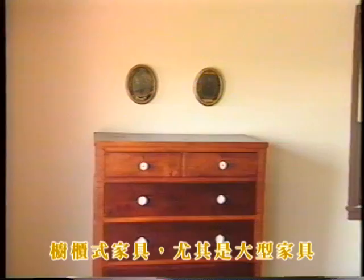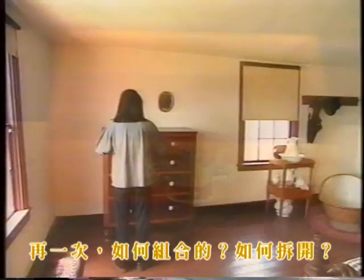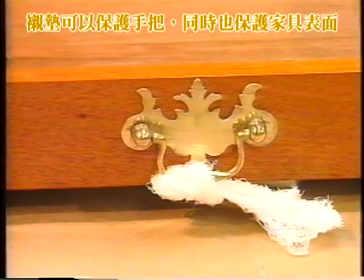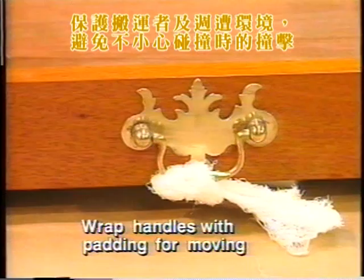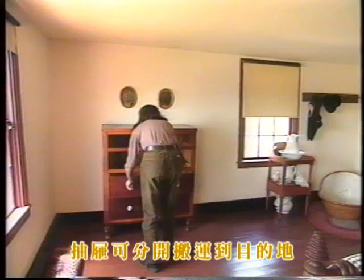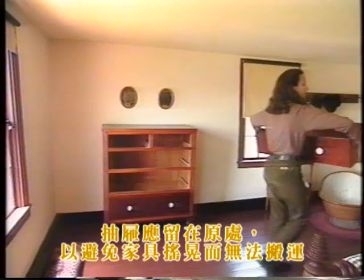While case pieces, especially large ones, may appear very different than tables and chairs, the same rules apply. How is it put together and how can it come apart? Anytime the furniture has handles with loose or swinging parts, wrap them with padding — this protects the handles, the furniture surface, the movers, and the surroundings in case you bump up against anything. If the carcass is sturdy enough, remove the drawers to lighten the load and move them separately to the destination. If the drawers provide necessary rigidity to the object, they must be left in place to avoid the twisting stresses that are almost inevitable in moving. The case piece can be moved similarly to tables and chairs — carrying it carefully by the frame.